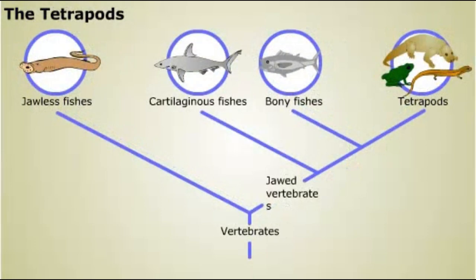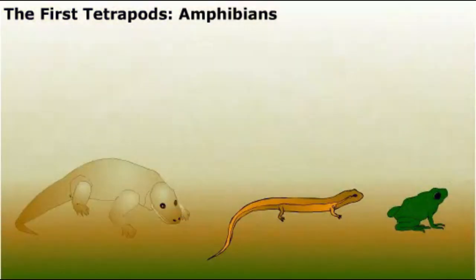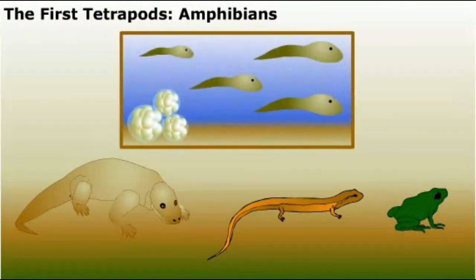Early amphibians, and all their evolutionary descendants, are known as tetrapods — meaning four feet — a trait of most modern land vertebrates. The first fossil amphibians date to the late Devonian period, over 350 million years ago. Like their modern relatives, such as frogs and salamanders, the first amphibians depended on liquid water for survival. Most present-day amphibians spend part or all of their lives in the water.